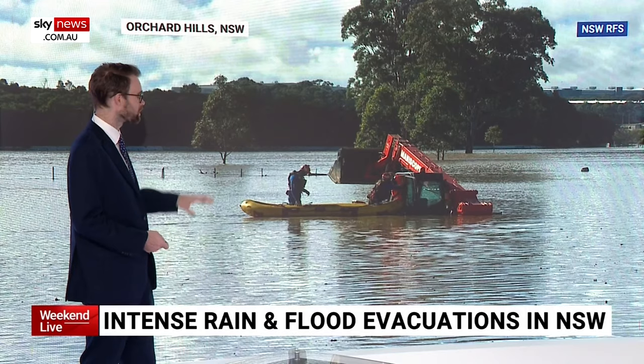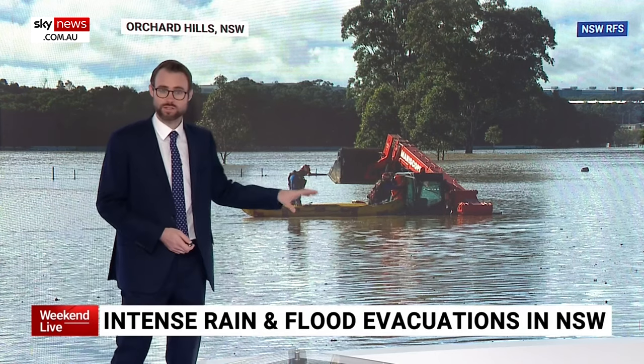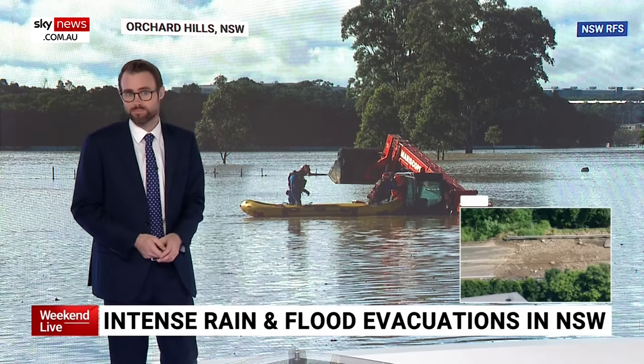Returning to our developing story on the flooding rain event, we're joined by our meteorologist Rob Sharpe. It's been pretty remarkable what's happened across the regions, with a lot of water flowing across the Hawkesbury-Nepean catchment in particular.